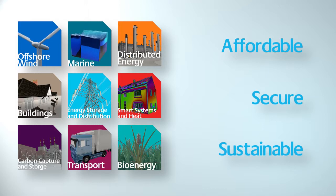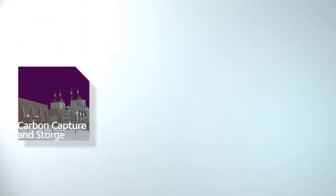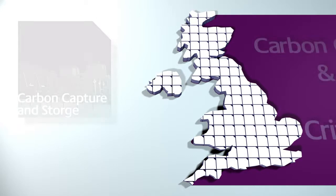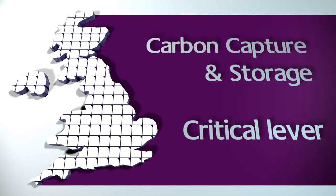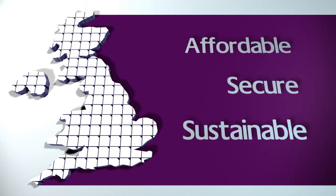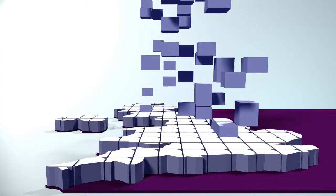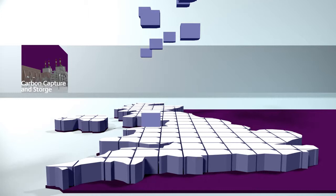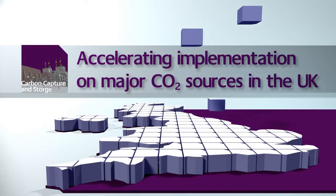When addressing long-term emissions reductions targets, carbon capture and storage is one of two critical levers alongside bioenergy in delivering an affordable, secure and sustainable UK energy system. We're accelerating the implementation of CCS technology on fossil fuel-fired power stations and other major CO2 sources in the UK by demonstrating innovative technology, which reduces the capital and operating costs of capture processes.